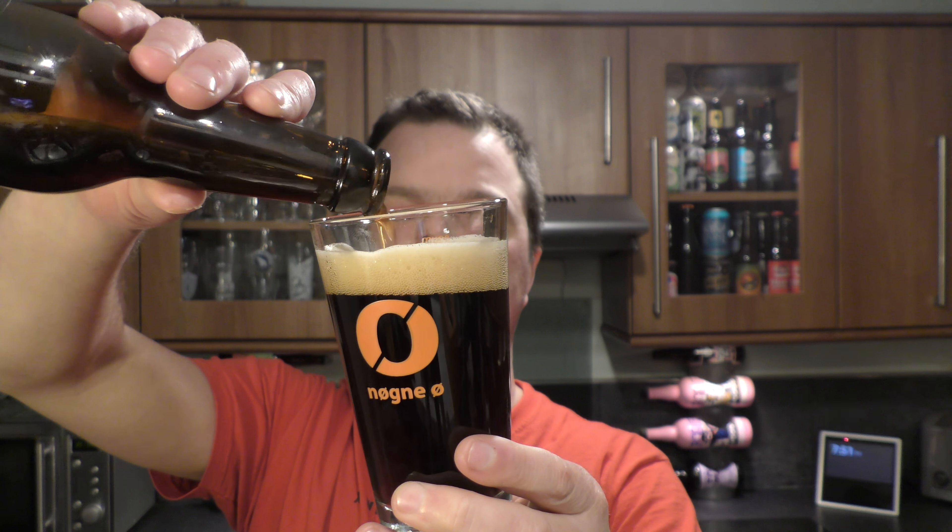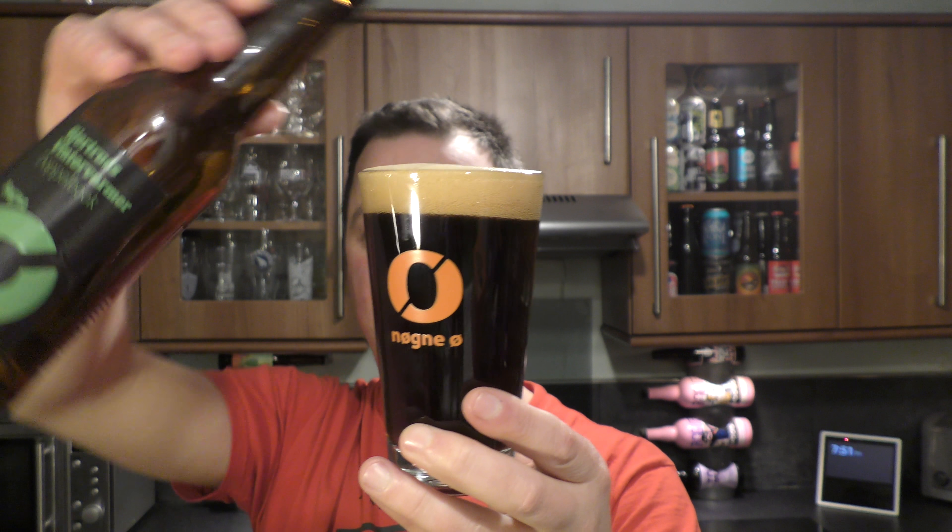Look at that for a beer - unbelievable quality. Nurgne O have always had that unbelievable quality, and I've mentioned it before. Hansa owning Nurgne O really hasn't made that much of a difference. Look at the glass of beer we have - it's still real good quality beer. Easy drinking, good mouthfeel, nicely carbonated. It's fabulous, absolutely fabulous beer.